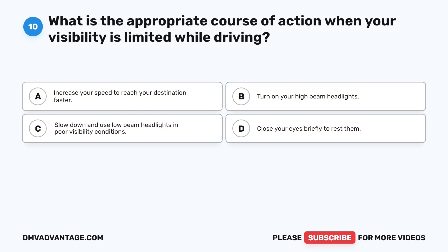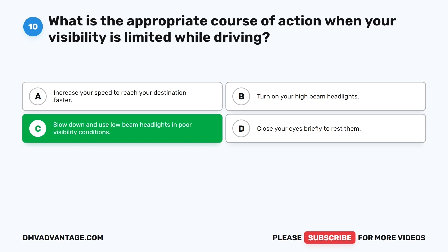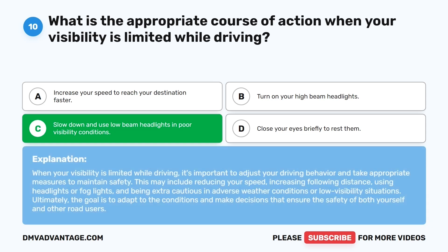Question ten. What is the appropriate course of action when your visibility is limited while driving? The correct answer is C: Slow down and use low beam headlights in poor visibility conditions. When visibility is limited, it's important to reduce your speed, increase following distance, use headlights or fog lights, and be extra cautious in adverse weather. The goal is to adapt to conditions and ensure the safety of yourself and other road users.